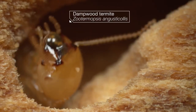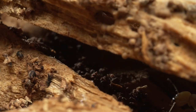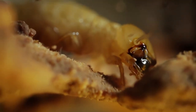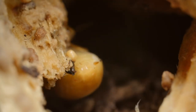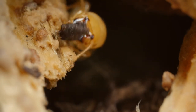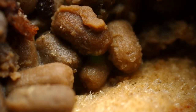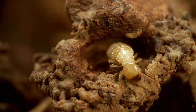Take these damp wood termites that live on the cool California coast. They eat wood that's wet or decayed, maybe from a leak in your house. Slowly but surely, they gnaw and scrape away. What comes out the other end isn't waste — it serves as a kind of mortar, and dried poop pellets make perfect building blocks for their nests. In other words, they're turning your house into theirs.